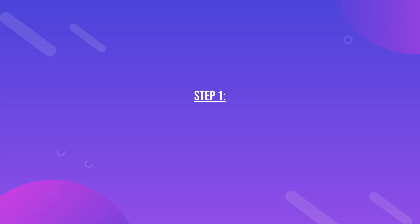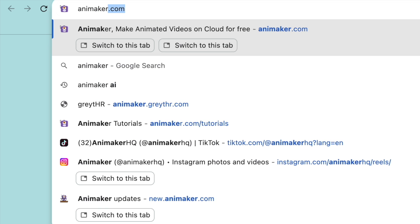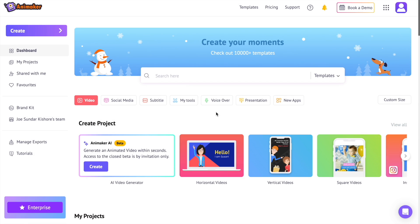Step 1: Generating the video with AI. For creating the animation, we are going to use a tool called Animaker AI. I've added the link of the tool in the description. Click on the link and sign up on the website.